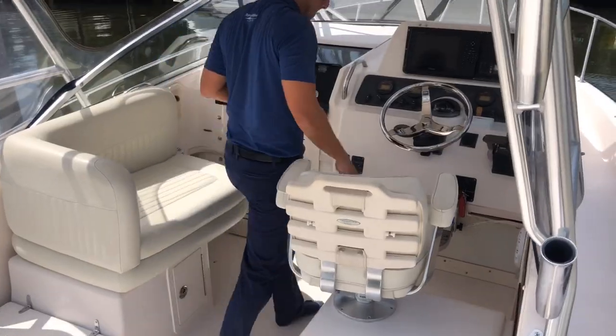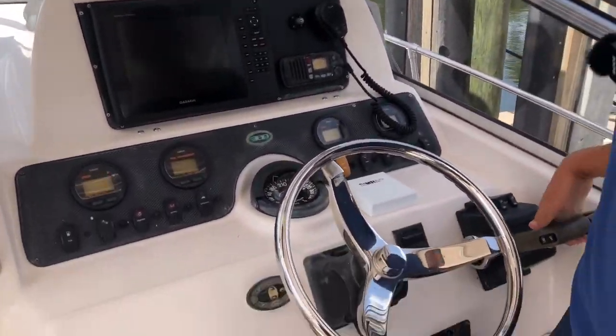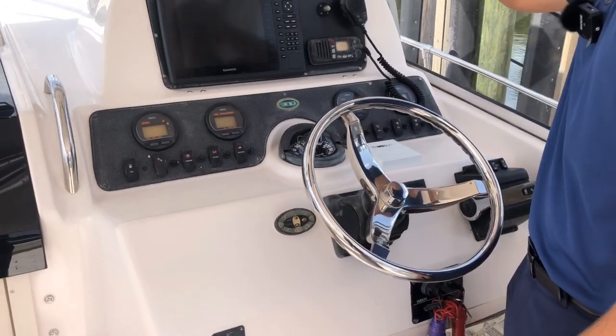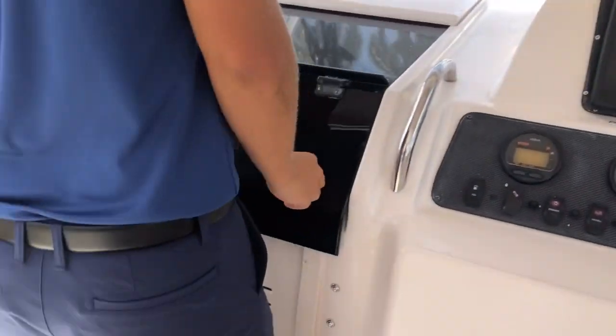Moving to the helm. You have your Yamaha throttles right here with your Garmin navigation system. Your co-pilot seat right over here.